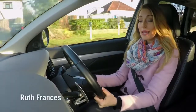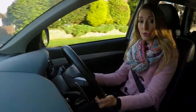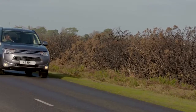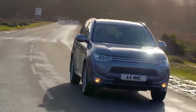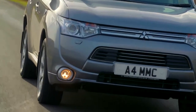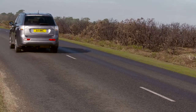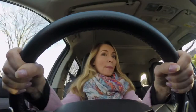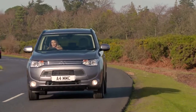The Mitsubishi Outlander PHEV is the world's first 4x4 plug-in hybrid SUV. It combines a 2.0-litre petrol engine and two electric motors that run off a battery that you can plug in and recharge. The result is impressive fuel economy and ultra-low emissions, all in a vehicle with the go-anywhere ability of a 4WD but without the price premium you'd expect to pay for new plug-in hybrid technology.